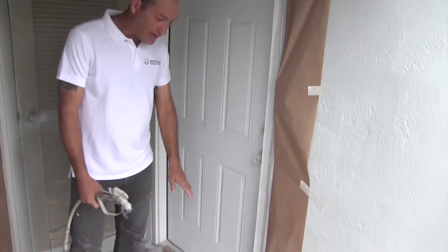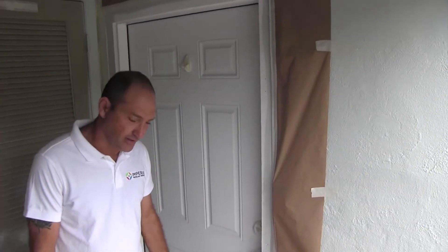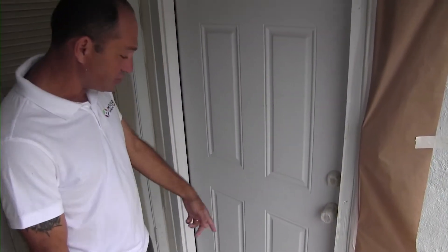Also, the floor — we are not doing too much work on the floor because we are going to paint the floor. What we covered here was the threshold. That's the threshold right here.